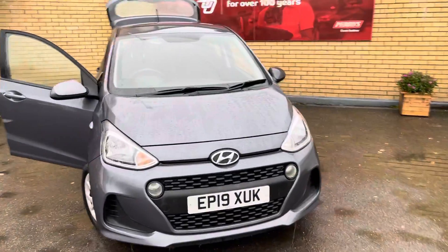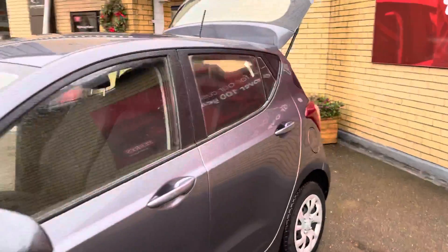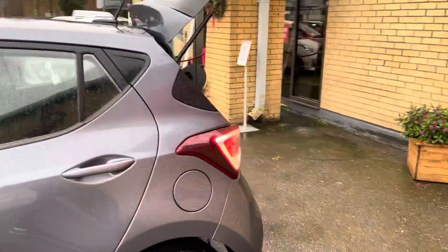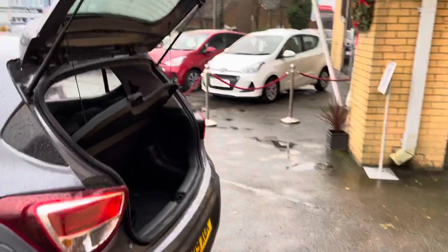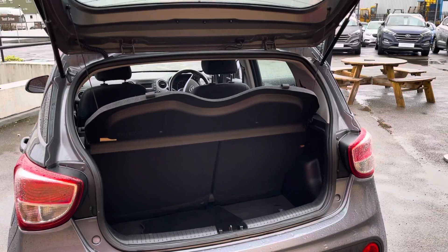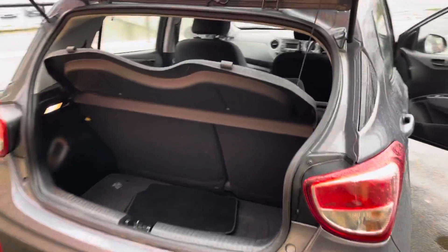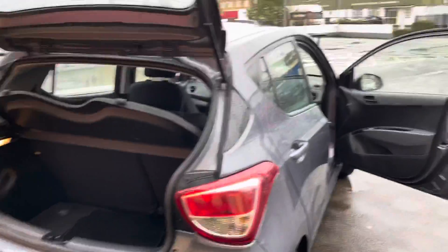Thanks for viewing our Hyundai i10. This is a 1.0L SE finished in a stunning Stardust Grey, which is a metallic finish. It's a 19-plate, so it's got manufacturer's warranty until 2024. It has 60-40 split rear seats. It's a really good, economical, compact city car this.